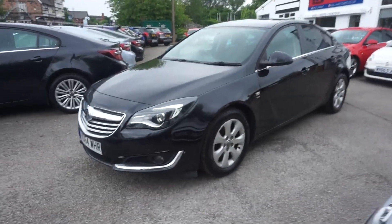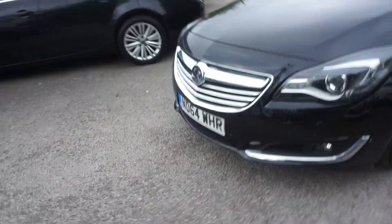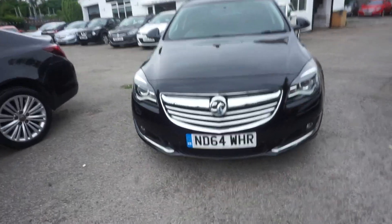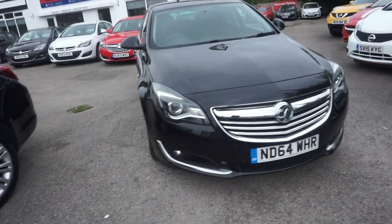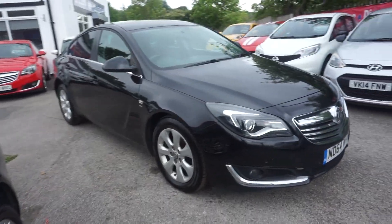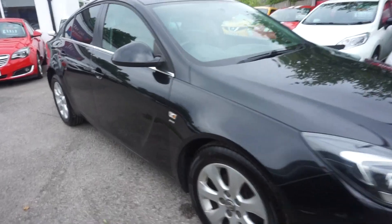Thanks for visiting the Paul Hart Cars website. This is a 64 plate, 2014, Vauxhall Insignia, 2 litre CDTI, SRI, in black.